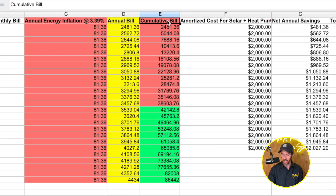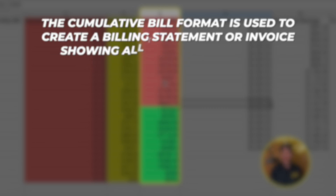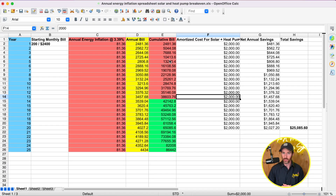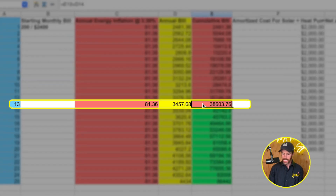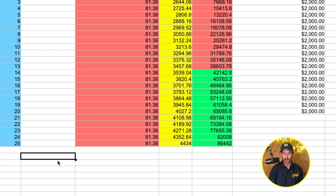The next column shows the cumulative bill — the total amount of money paid for energy to date since we installed the system. Assuming we switch to a heat pump, install solar panels, and offset our energy usage so we're basically off grid and no longer dependent on the utility provider, the break-even point comes at the 13-year mark, where we've spent $38,603.76 cumulatively.